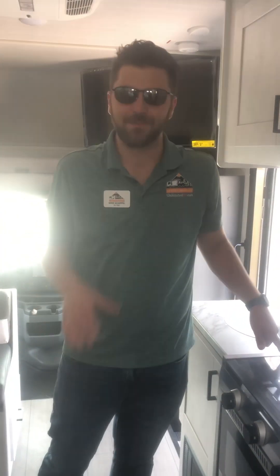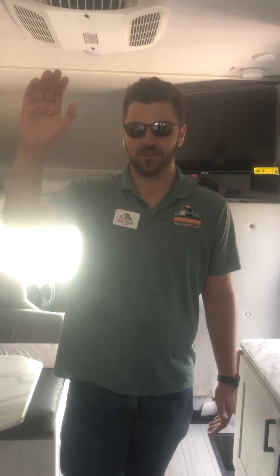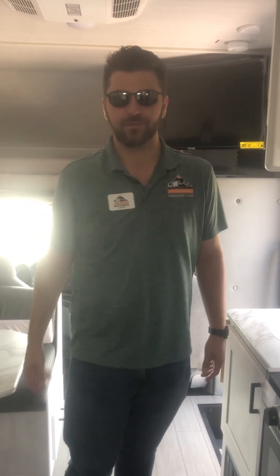We're super excited to have this line of motorhomes. The coolest thing about it is that it comes in at an MSRP of $110,000, so you could realistically get into something like this for under $100,000. Come on over to Unlimited RV and check out these Entradas, because you're going to get a lifetime warranty on it and we would love to earn your business.